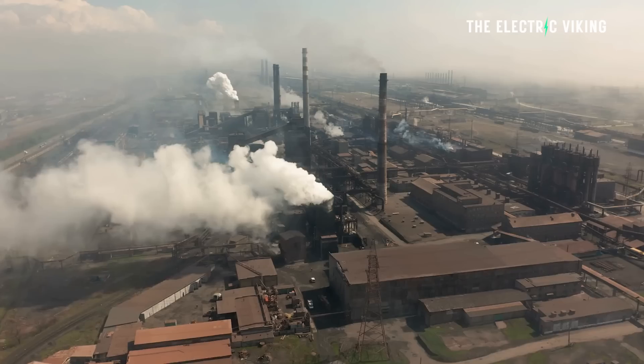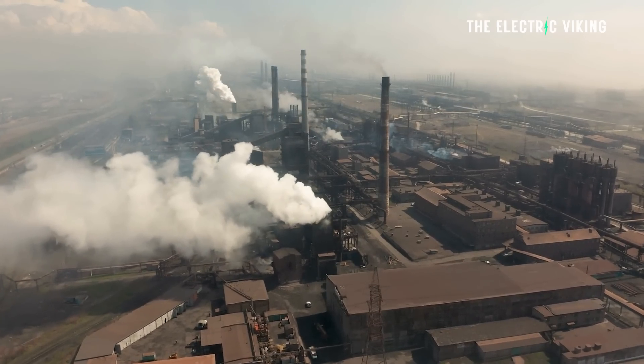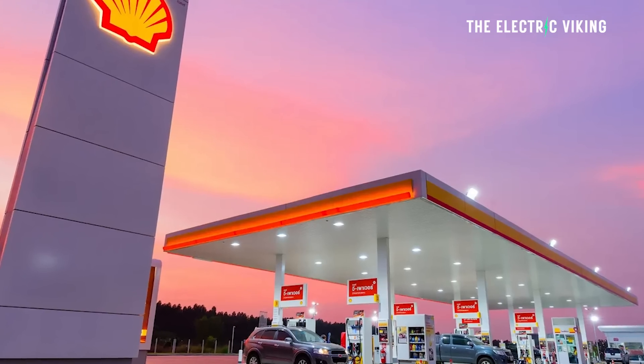Why is this happening? It's what I've been saying on this channel since I started: the cost of batteries is going down, the cost of solar is going down, the cost of wind continues to go down. All these technologies are becoming more and more cost-efficient, meaning coal is dying and gas is dying. You may not see it in your state right now, but it is certainly happening — and wherever you are in the world, it will happen in your city as well.